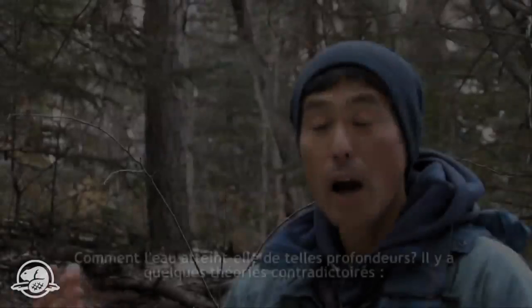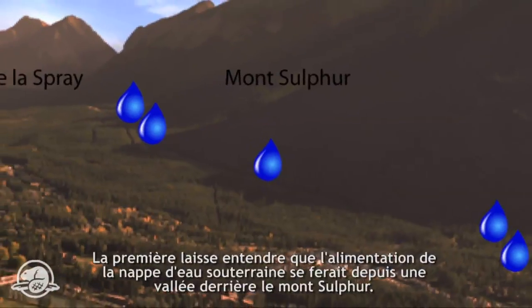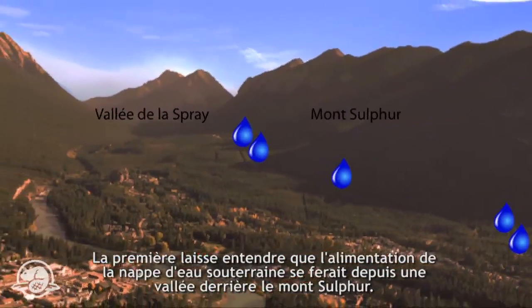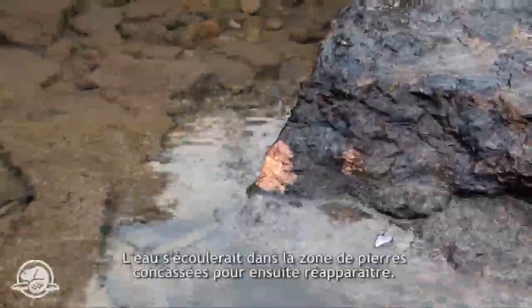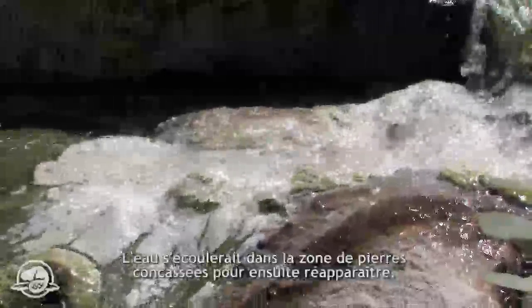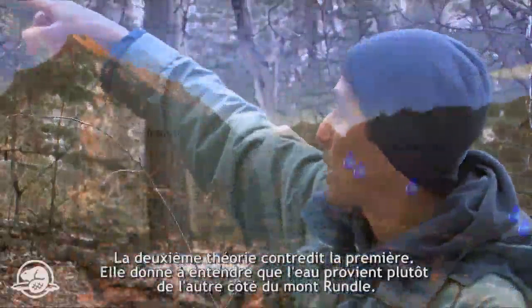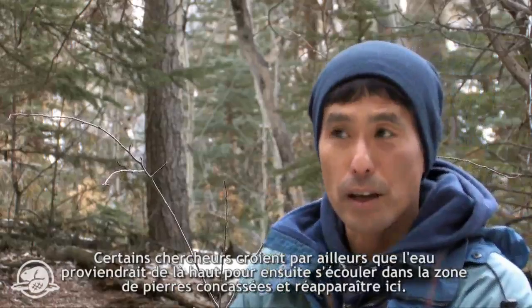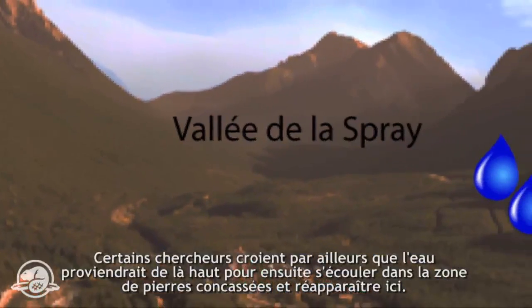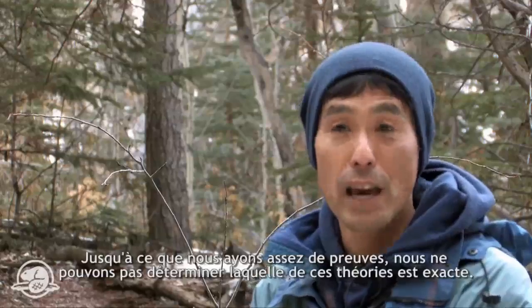How does the water get into that depth in the first place? There are some conflicting theories. One theory is that there is a valley behind Sulfur Mountain, and groundwater is recharged on the other side of that mountain, then dips down into a zone of crushed rock and comes through. Another theory says it's actually on the other side of Randall Mountain where the water is entering. There is also an idea that the water is recharged somewhere far up and flows through crushed rock, eventually emerging here. Until we've gathered enough evidence, we can't really tell which theory is correct.